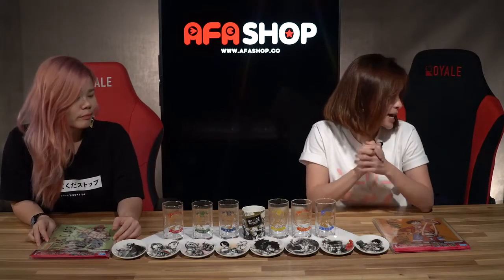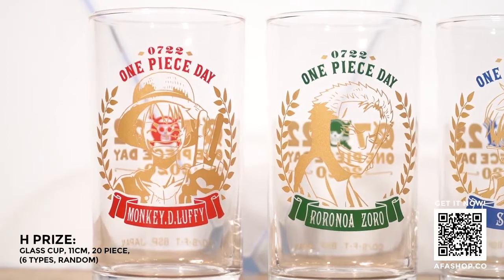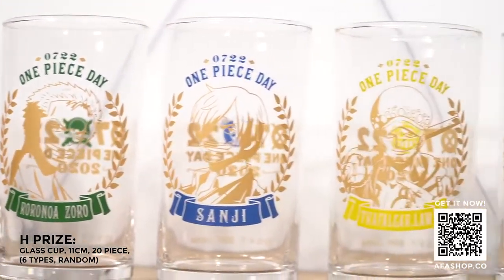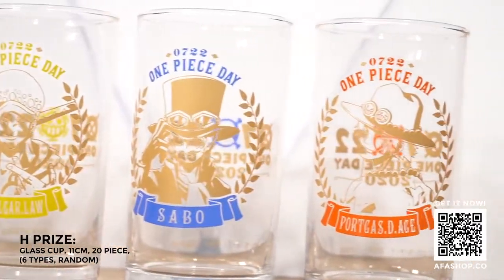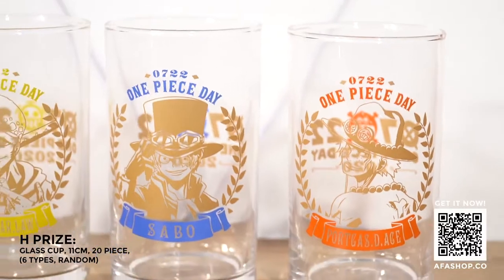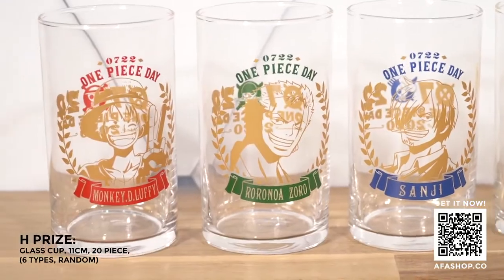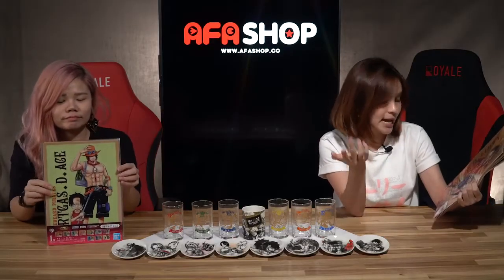Aside from that, we also have prize H, which is six different variations of a slightly taller shot glass. These shot glasses come in character designs for Luffy, Sanji, Zoro, Law, Ace, and Sabo — just nice for soju and beer.